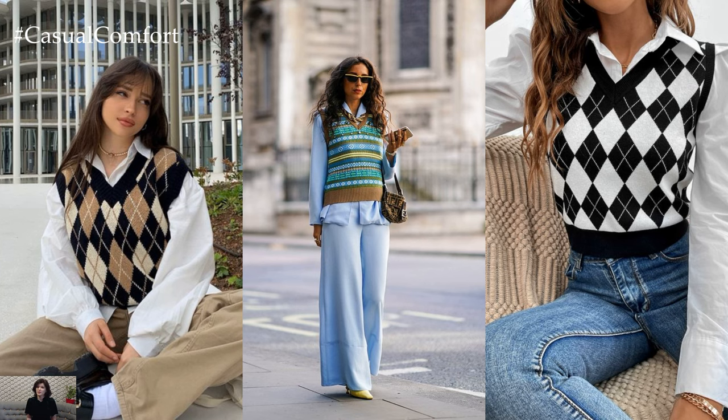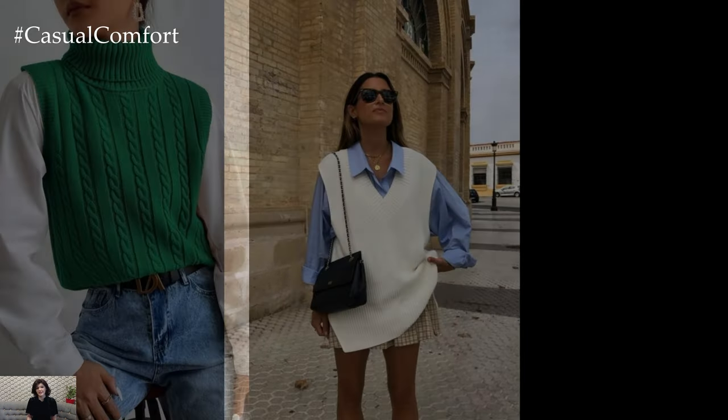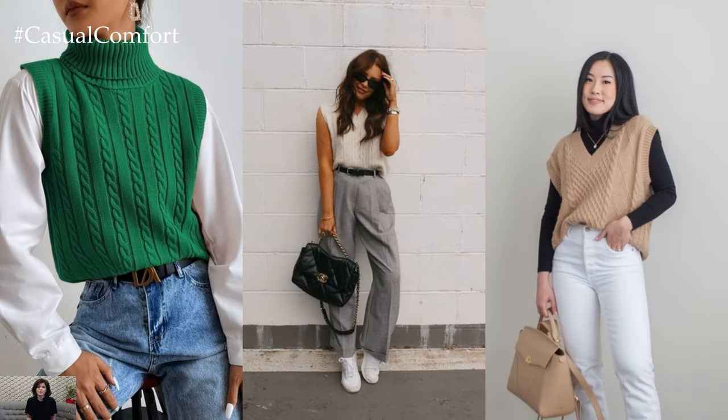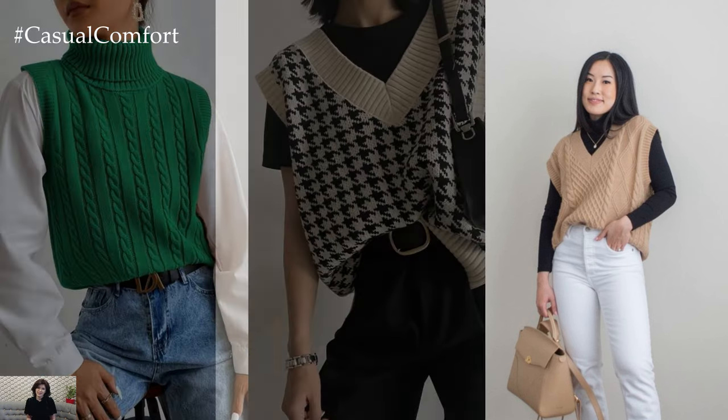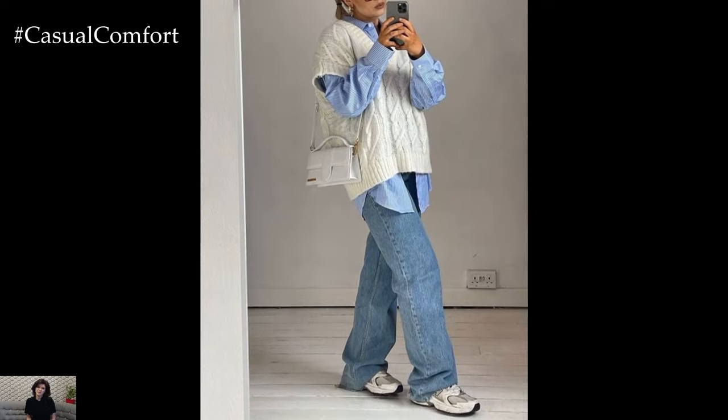When styling a sweater vest for spring, consider layering it over a lightweight, long-sleeved shirt or a crisp button-down blouse. Opt for fabrics such as cotton or linen that are breathable and provide comfort as the weather starts to warm up. Tuck the shirt into high-waisted trousers or a midi skirt for a polished and put-together ensemble.